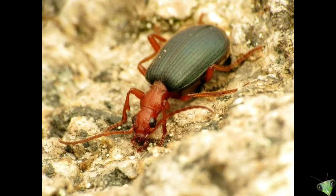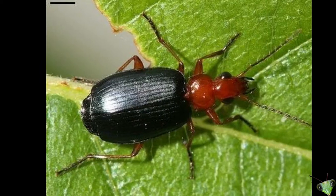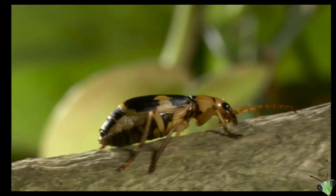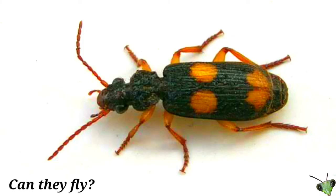Now let's look at a few general facts about these beetles. They can live in grasslands, forests, and even in deserts. More than 500 species of these beetles are found worldwide. Can they fly? Yes, they can.